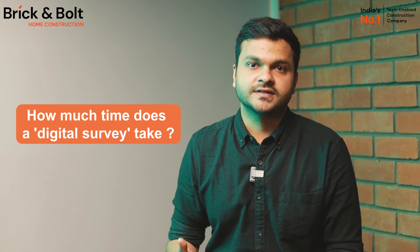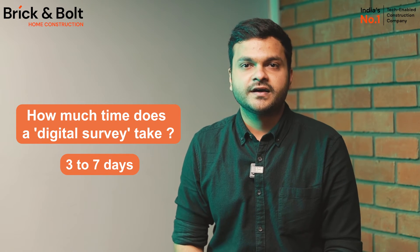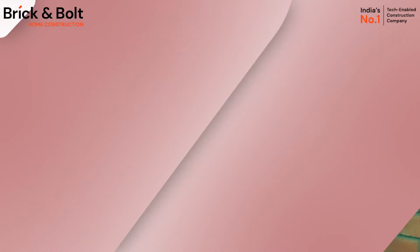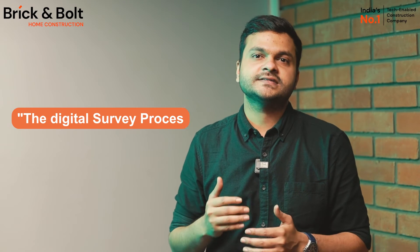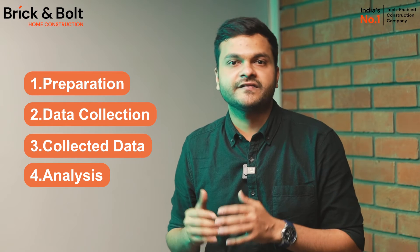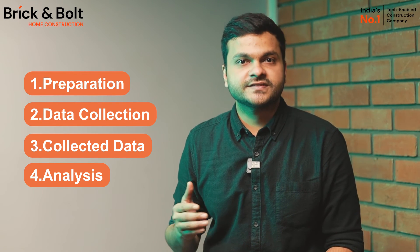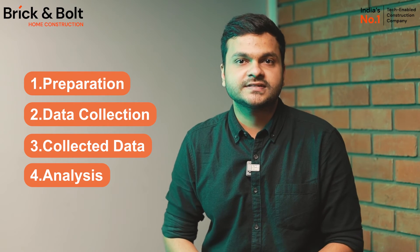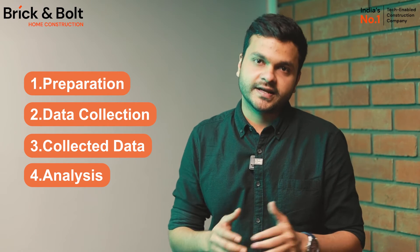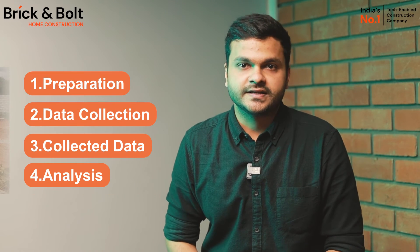So how much time does a digital survey take? It will take anywhere from three to seven days to perform the survey and give a detailed report. The process starts with preparation, where the surveyor gathers all information about project requirements and makes sure the necessary digital tools are available and functional. The next step is on-site data collection, where the surveyor visits the construction site and uses digital tools like total station and ranging rods to collect measurements and topographical information.